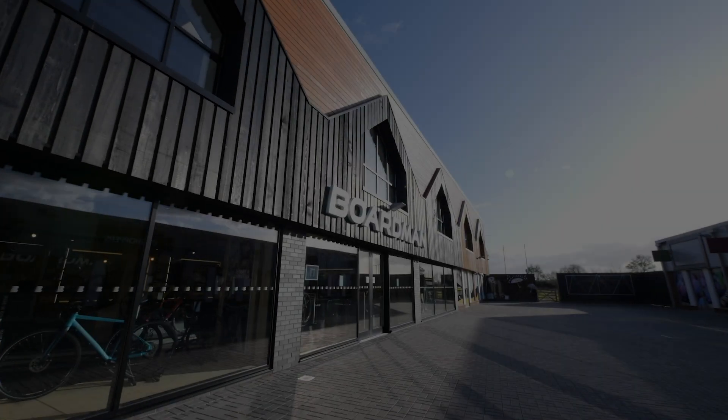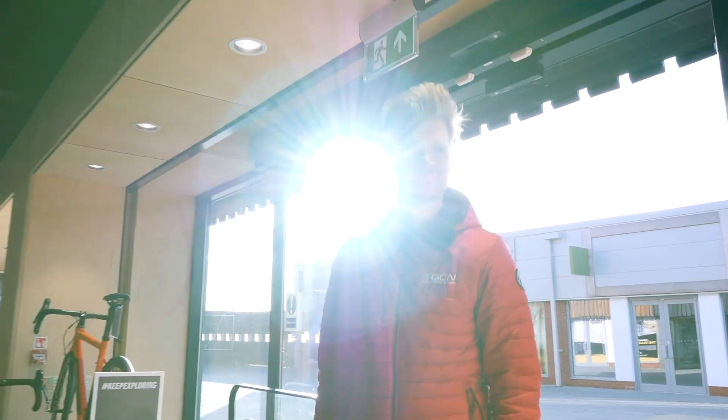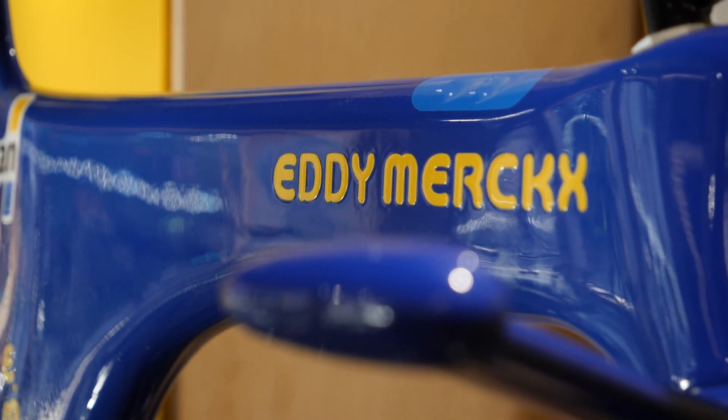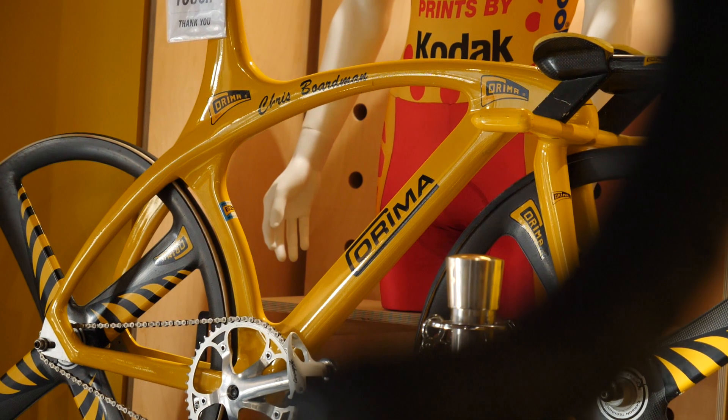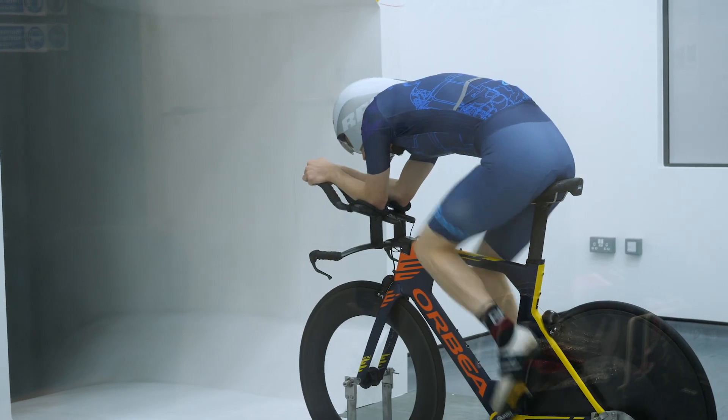Before we go any further, to demonstrate just how much difference clothing can make, I visited the Boardman Performance wind tunnel. I wanted to see the aero advantage between standard road kit and an off-the-peg aero skin suit. I'm going to do some tests with Dr. Xavier Disley to find out. We're taking a baseline for Ollie in bibs and jersey at 50 kilometers an hour — the speed he'll need to break Merckx's record.